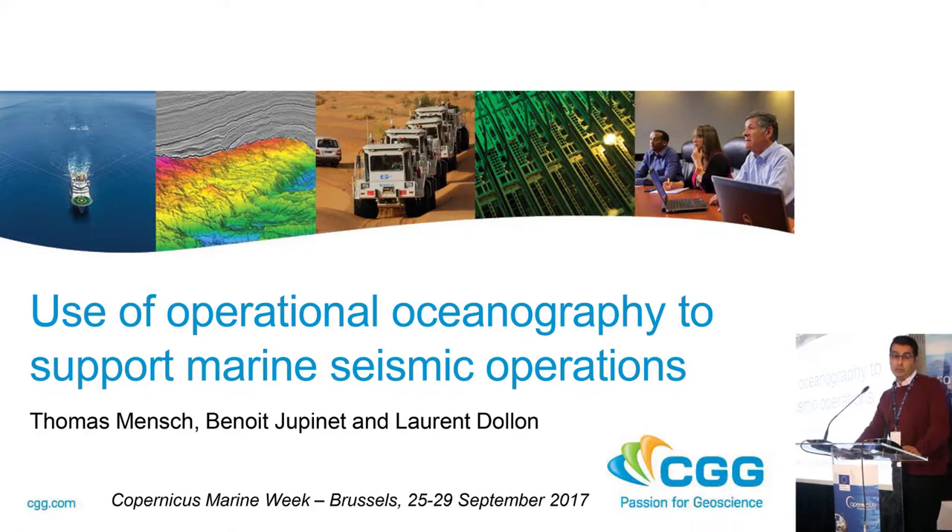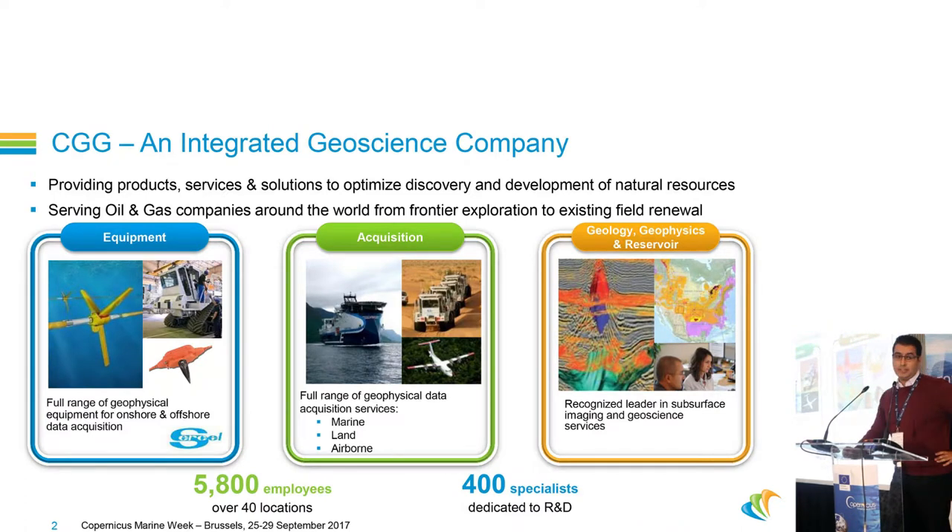My talk will be very short. I will first briefly introduce CGG, give you an overview about marine seismic operations, and show a few cases where we use Copernicus products. CGG is an integrated geoscience company. We provide products, services, and solutions for geophysical explorations, and we mainly work for the oil and gas industry.